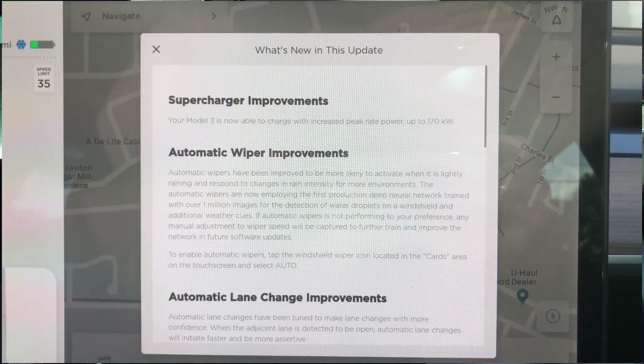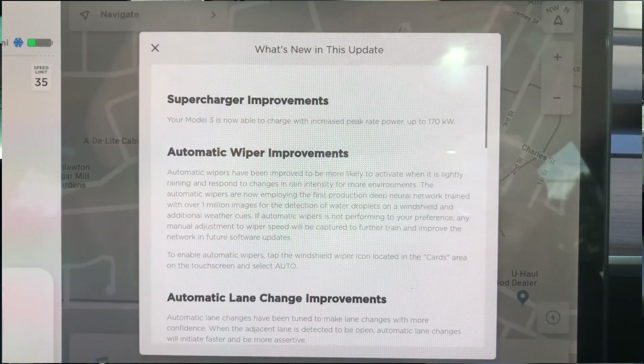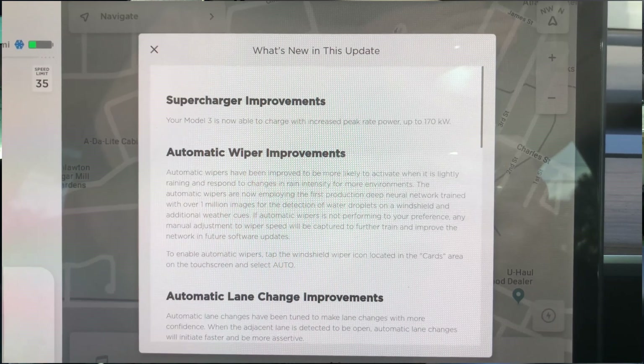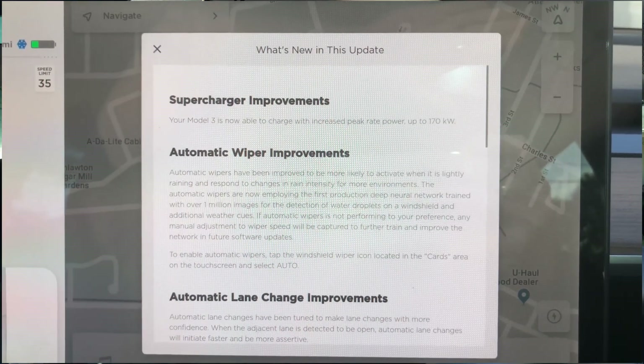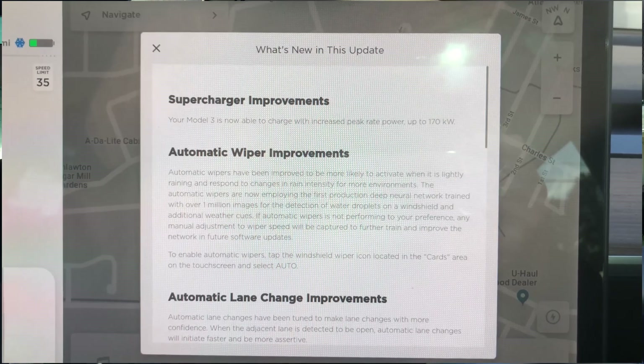In addition to that, there are automatic wiper improvements. They've been improved to be more likely to activate when it is lightly raining, and to respond to changes in rain intensity for more environments. The automatic wipers are now employing the first production deep neural network trained with over 1 million images for the detection of water droplets on the windshield and additional weather cues. If automatic wipers are not performing to your preference, any manual adjustment to wiper speed will be captured to further train and improve the network.